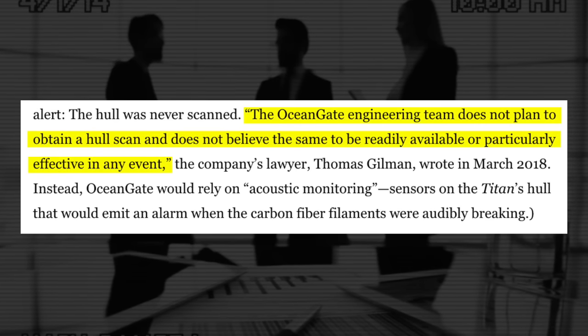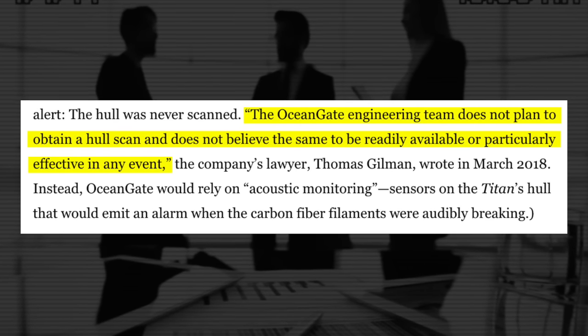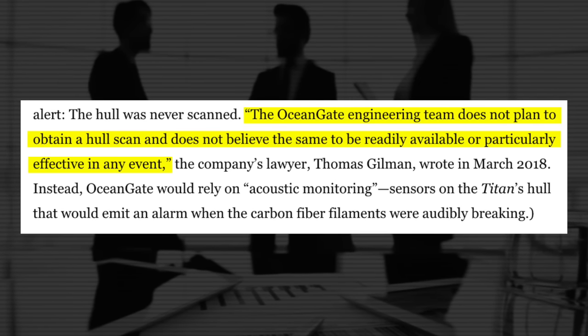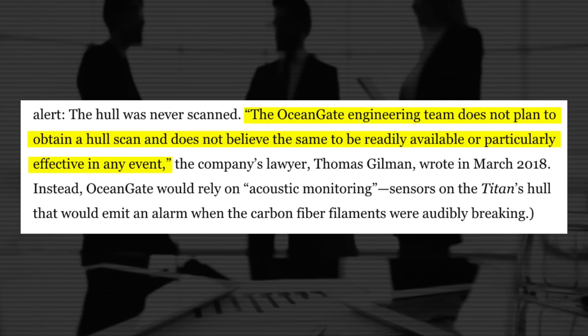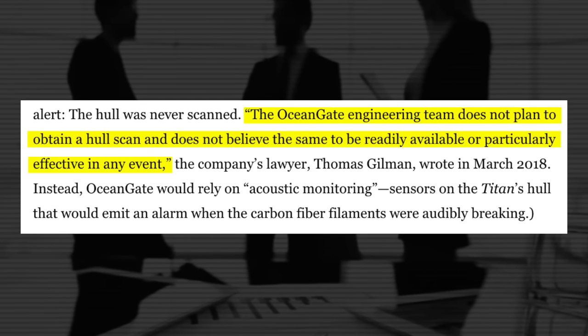"The OceanGate engineering team does not plan to obtain a hull scan and does not believe the same to be readily available or particularly effective in any event," the company's lawyer Thomas Gilman wrote in March 2018. Instead, OceanGate would rely on acoustic monitoring — sensors on the Titan's hull that would emit an alarm when the carbon fiber filaments were audibly breaking.